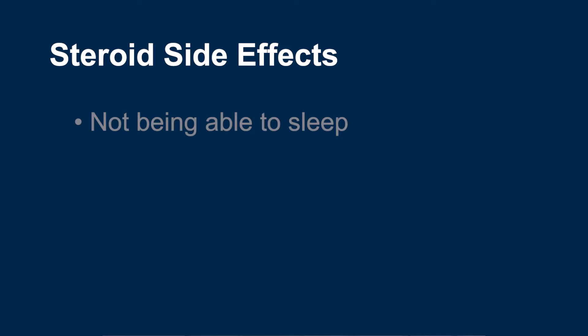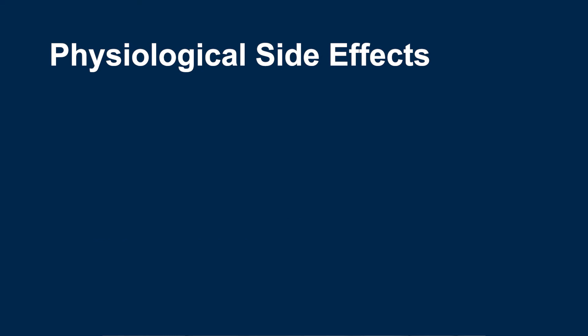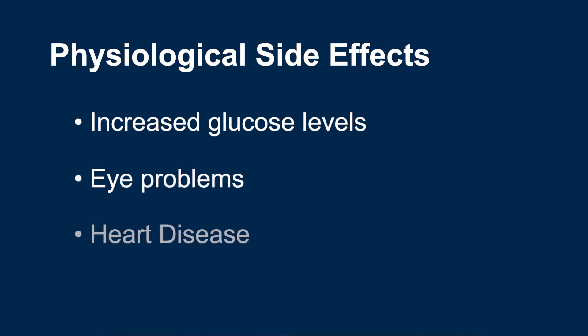Although steroids are fast-acting and effective, they come with frequent and severe side effects. Around 70% of patients who use systemic steroids have side effects. There are a wide range of side effects from not being able to sleep, weight gain, and even emotional instability. These side effects can negatively affect your quality of life. There are also more physiological side effects such as increased glucose levels, which can put you at risk for diabetes, eye problems including glaucoma, and even heart disease. This is why we try not to use steroids if possible and instead try to use maintenance medicines to keep severe flare-ups from happening in the first place.